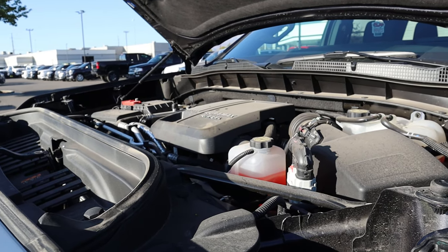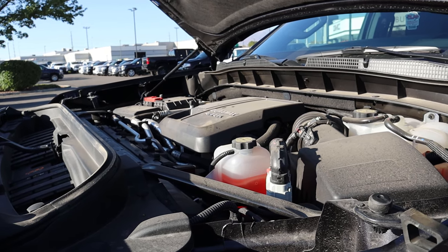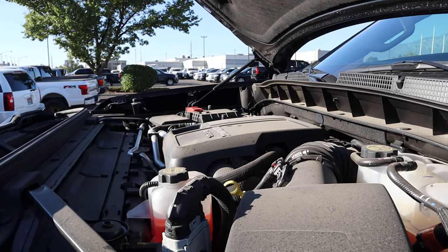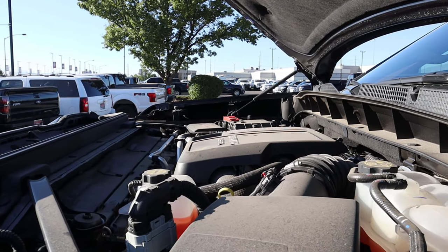Under the hood of this truck we have the 3-liter inline-six Duramax diesel that goes through a 10-speed automatic transmission. It is good for 277 horsepower and 460 pound-feet of torque. In the normal AT4 you can average mid-20s, but with this lift I'm not so sure about that anymore.